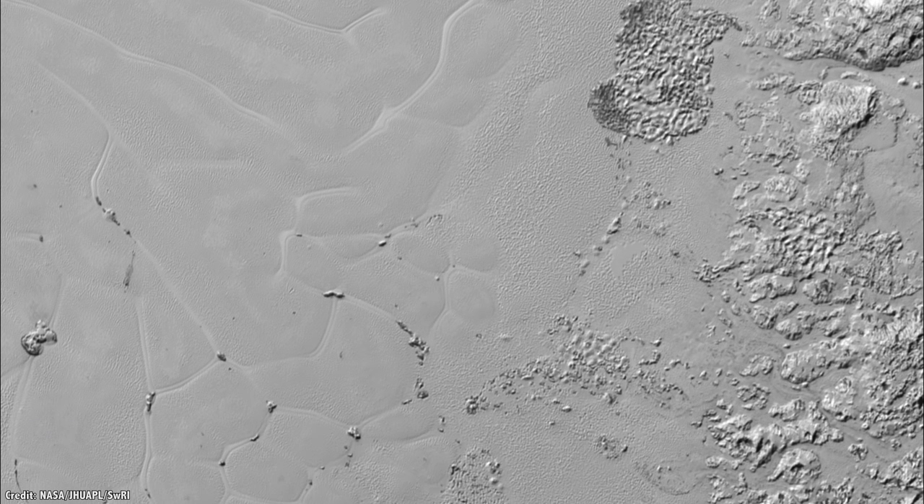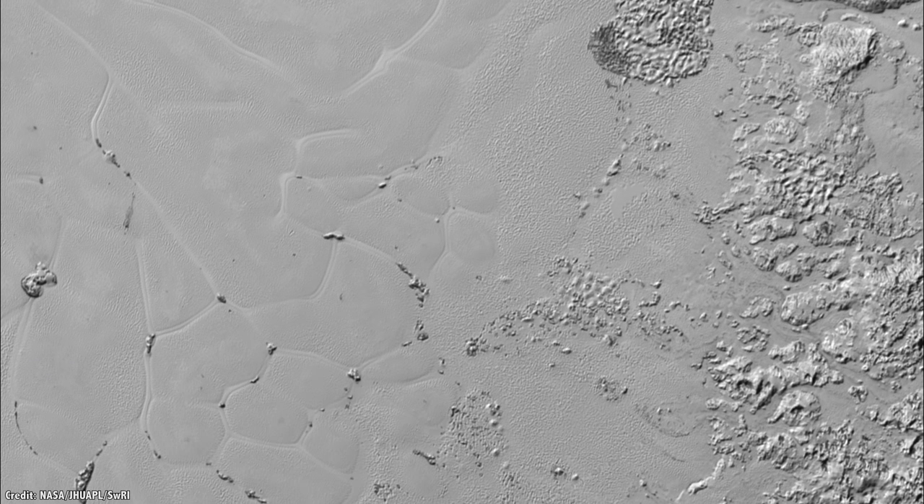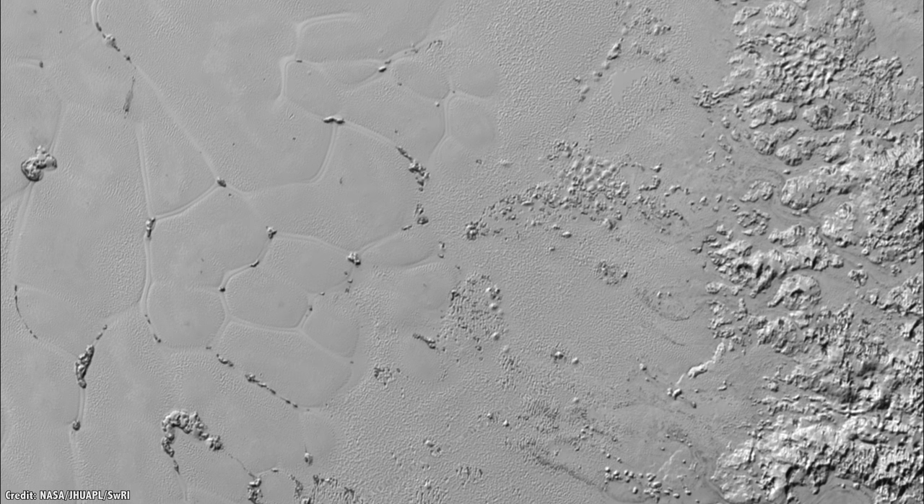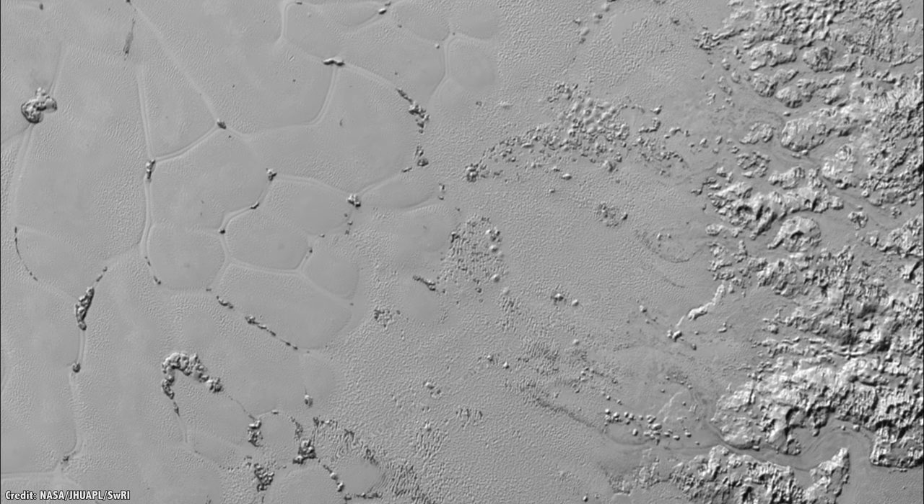We've seen our first tantalizing images of Pluto, but planetary scientists want to learn more. They want to go back with a new mission that could even land on the surface of Pluto.